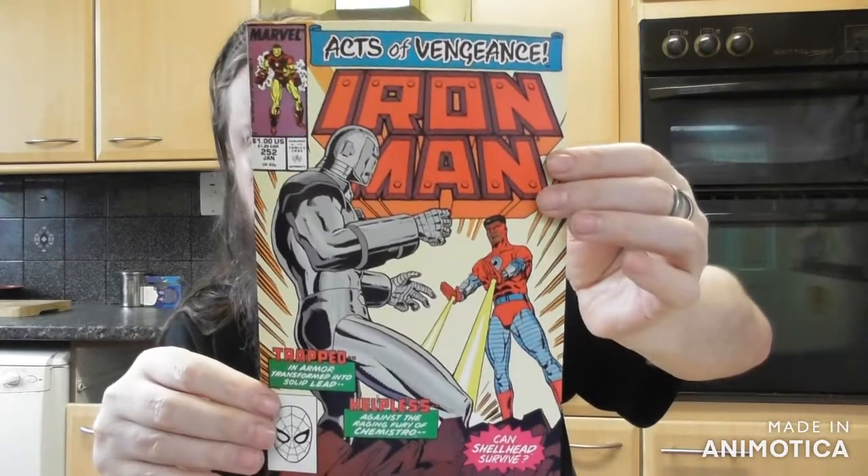Another one of these — another Iron Man, Acts of Vengeance. Got that one though. And another Iron Man, Armor Wars 2.